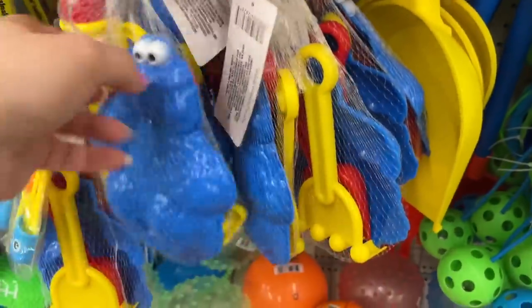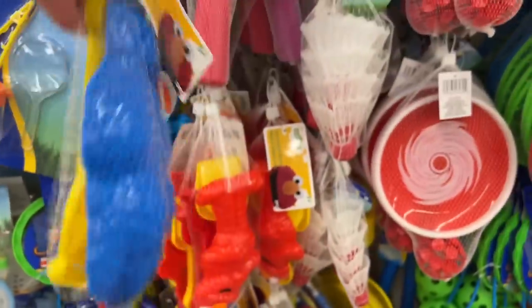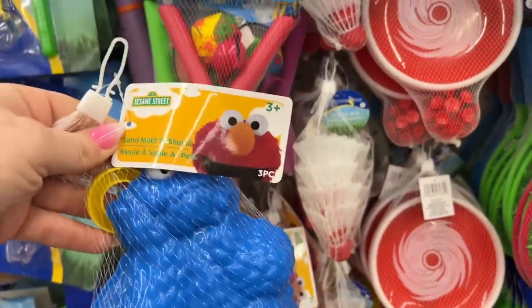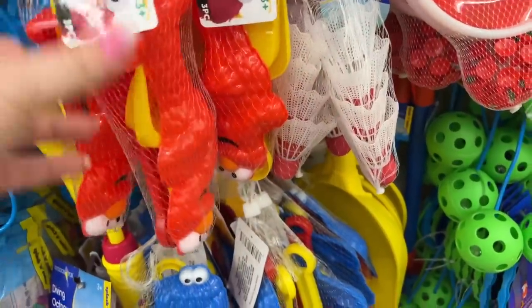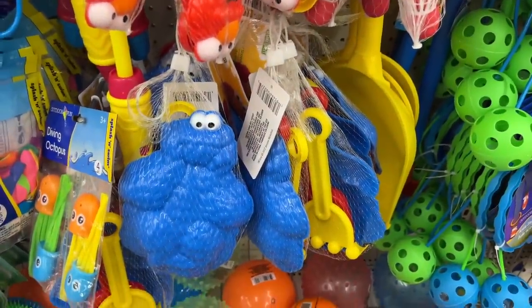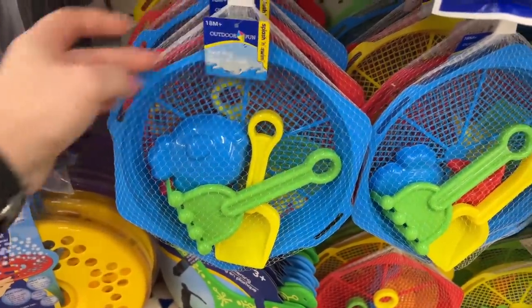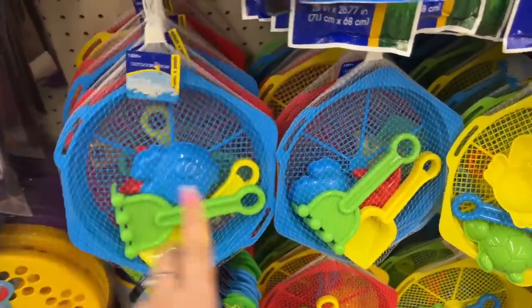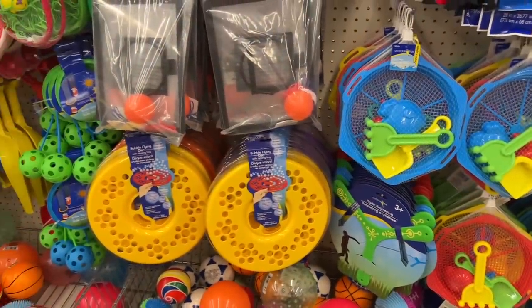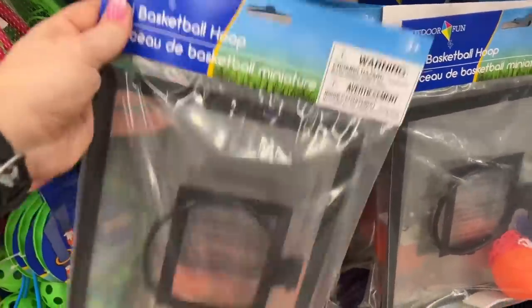This caught my eye — Cookie Monster Sesame Street sand and mold with shovel, ages three plus, a three-piece item. And they also have Elmo — how cute is that? So they have Elmo and Cookie Monster, that's fun. These look like a new addition too — outdoor sand toys where you sift sand and can dig for gold. And they have the bubble flying disc.